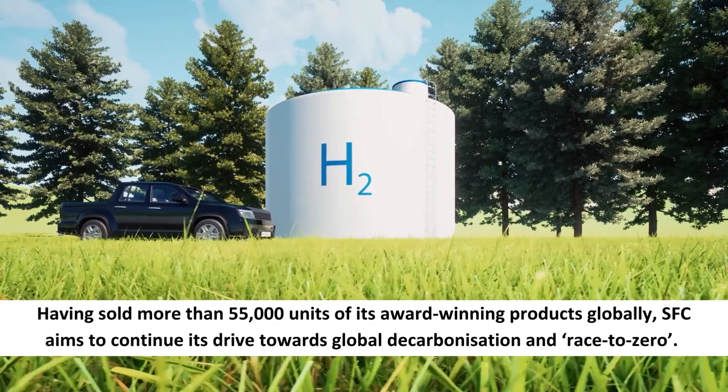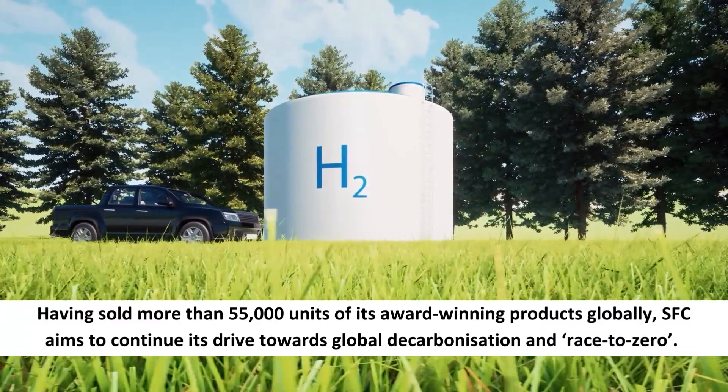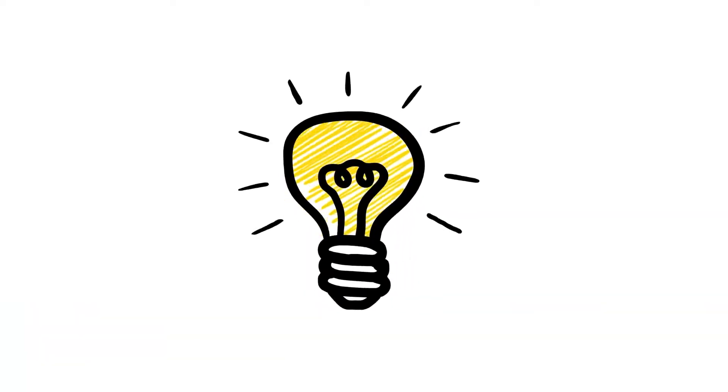Having sold more than 55,000 units of its award-winning products globally, SFC aims to continue its drive towards global decarbonisation and the race to zero.